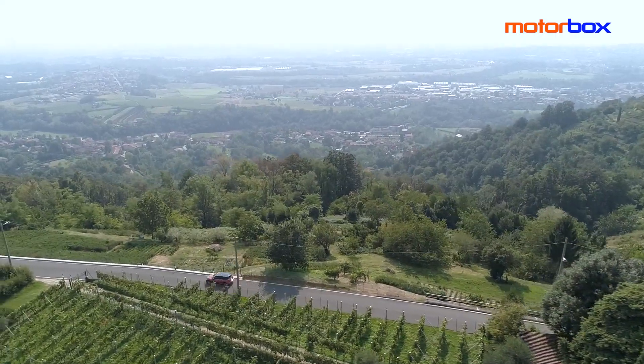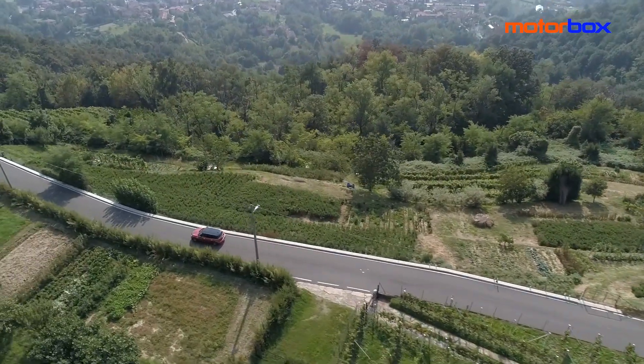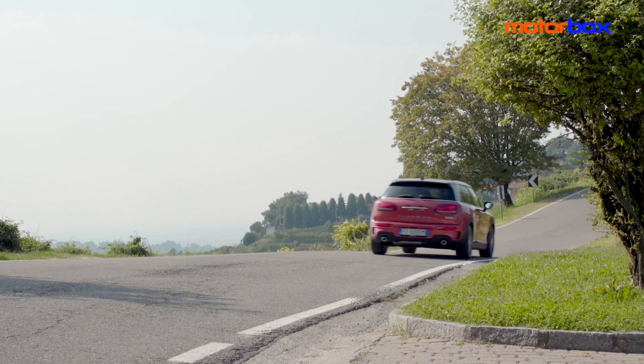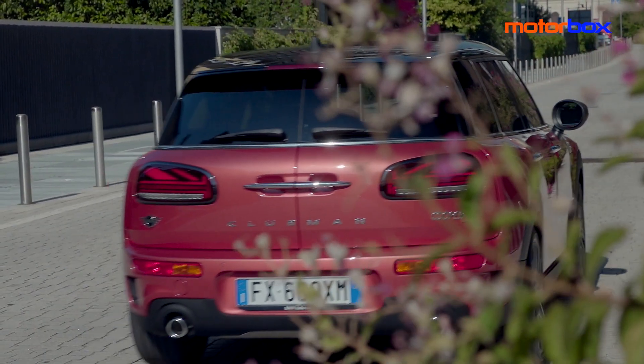Quello che più mi piace della nuova Mini Clubman è una messa a punto generale davvero raffinata, che le permette di eccellere in tutte le condizioni. La mia Clubman è equipaggiata con sospensioni a controllo elettronico regolabili — opzionali — e con gomme Bridgestone Turanza su cerchi da 18 pollici. Con questo equipaggiamento dà subito l'idea di essere molto ben piantata a terra. Il famoso go-kart feeling tipico del marchio Mini si è evoluto: lo sterzo rimane molto diretto, preciso e sensibile ma non nervoso, e la macchina si comporta davvero molto bene tanto sul pavé quanto sulle curve di una bella strada di montagna.